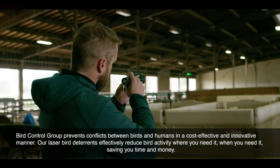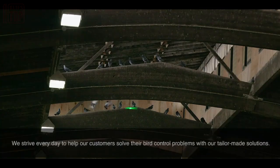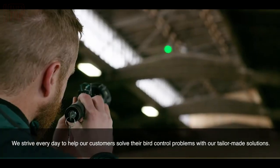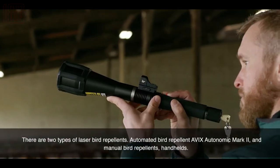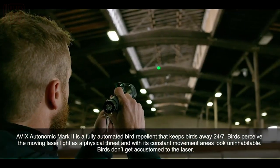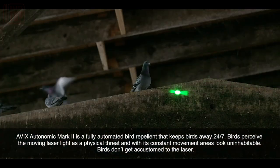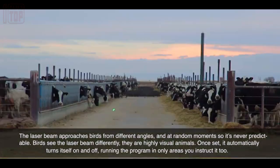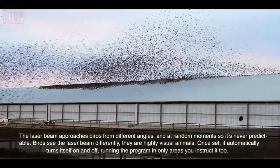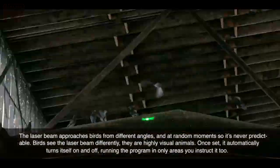The laser system has an impressive range of approximately 2.5 kilometers, enabling coverage of a significant area. It has been proven to reduce bird populations by 70%, making it an effective solution for deterring not only pigeons but also sparrows, crows, ducks, and even seagulls.